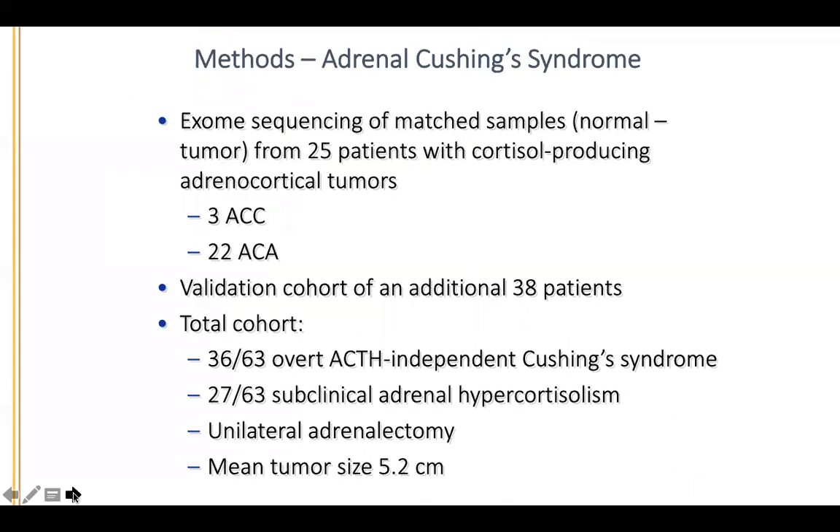Similarly to what we had done with aldosterone-producing tumors, we performed whole exome sequencing — sequencing the entire protein-coding region — on matched normal and tumor samples from 25 patients with cortisol-producing adrenal cortical tumors: three had adrenal cortical carcinoma and 22 had a benign adenoma. We had an additional cohort of 38 patients. In total, 36 out of 63 had overt ACTH-independent Cushing syndrome and 27 had subclinical disease. All had undergone unilateral adrenalectomy with a mean tumor size of 5.2 centimeters.